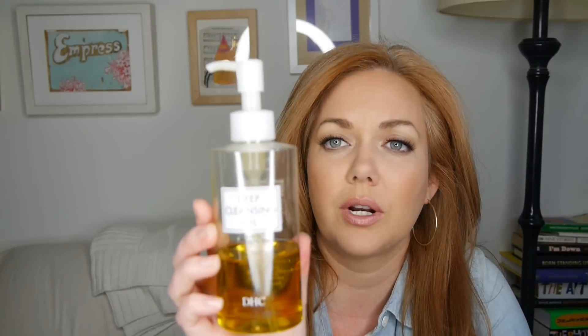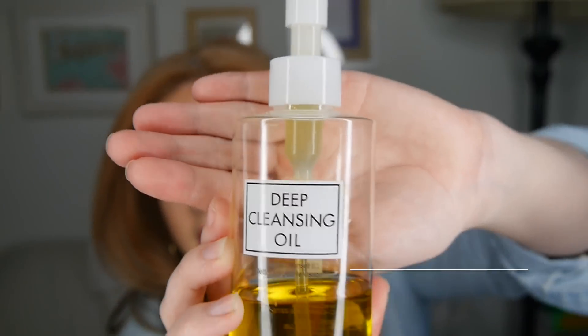Hi, it's Molly, welcome back to my channel. Today's video is all about my winter skincare routine. I start out morning and night with the DHC Deep Cleansing Oil. I have tried every cleansing oil on the market and this is my absolute favorite. I use this in the morning — I put it all over my face.